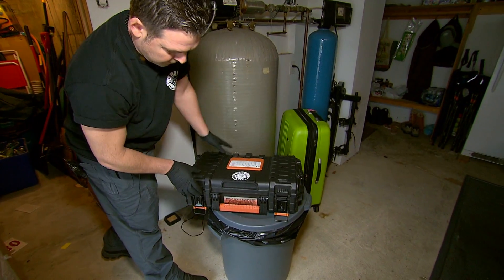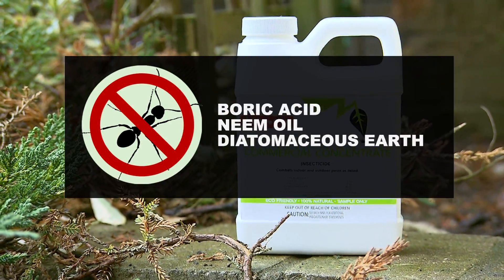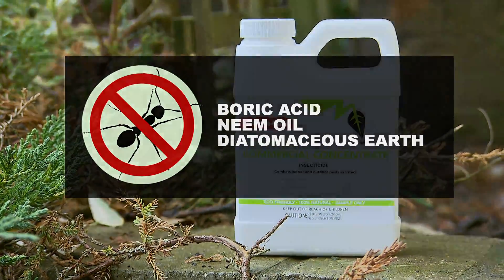In addition to silicone, Jim's toolbox contains sprays and baits made of natural insecticides, including boric acid, neem oil, and diatomaceous earth. Of course you can do it yourself — in fact, some of the natural pesticides in Jim's toolbox are readily available.